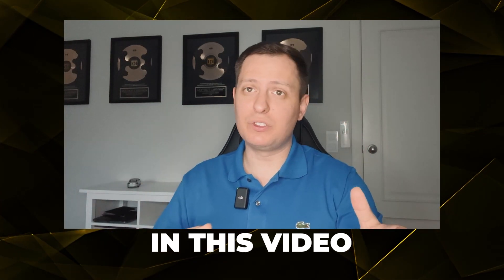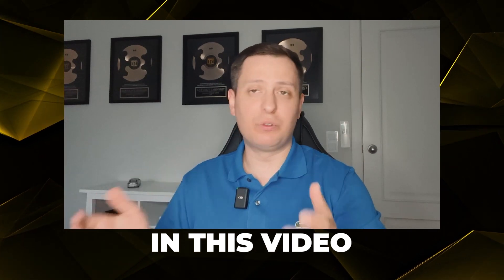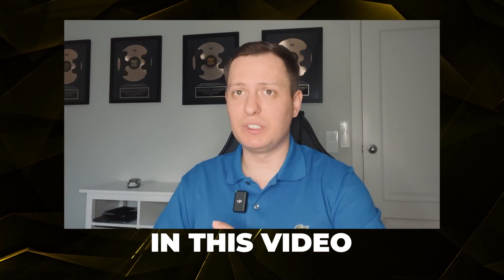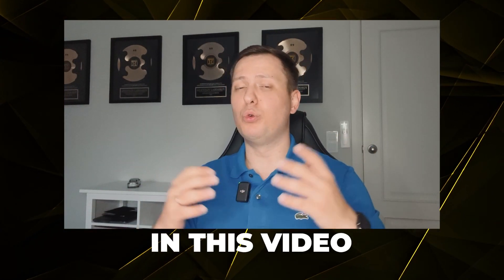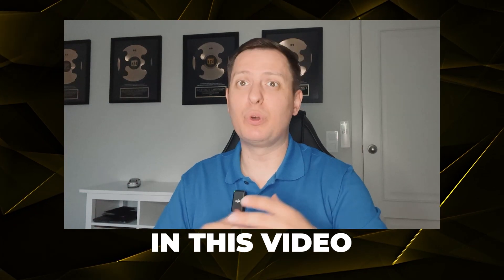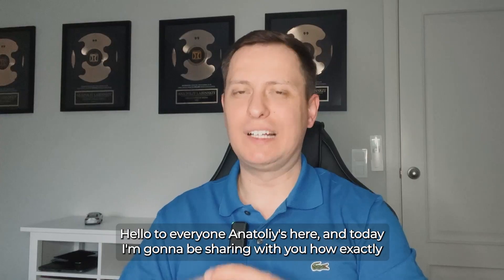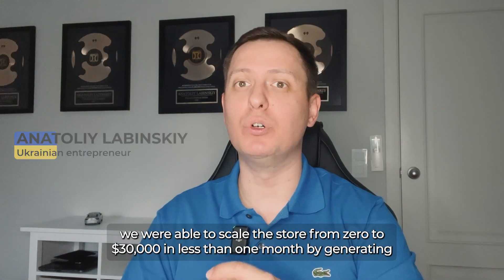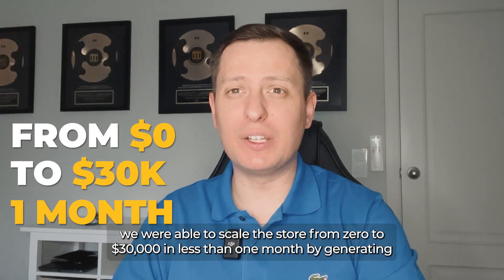Exactly 30 days, $30,000 generated from a store which had zero sales months ago. We found this product, believed in it, and started testing different strategies — actually one strategy but different ways — to make sure it would work out. Hello everyone, Anatoly here, and today I'm going to share with you how exactly we were able to scale the store from zero to $30,000 in less than one month.